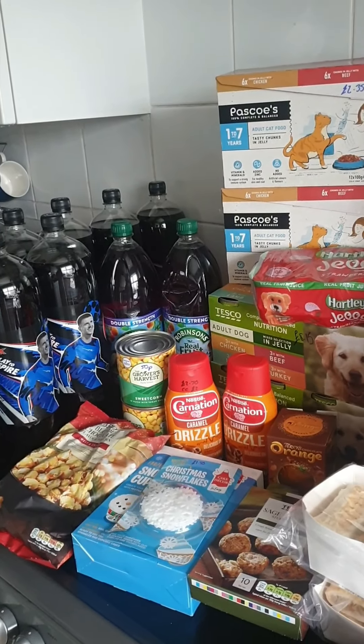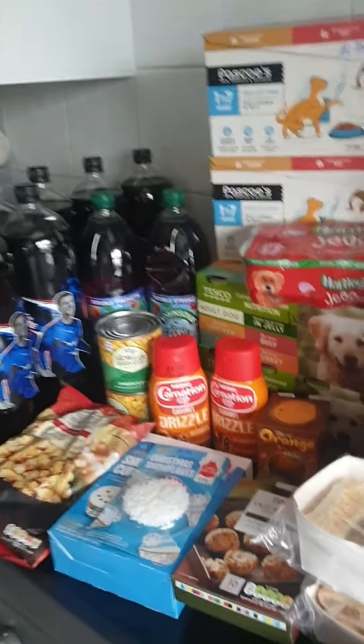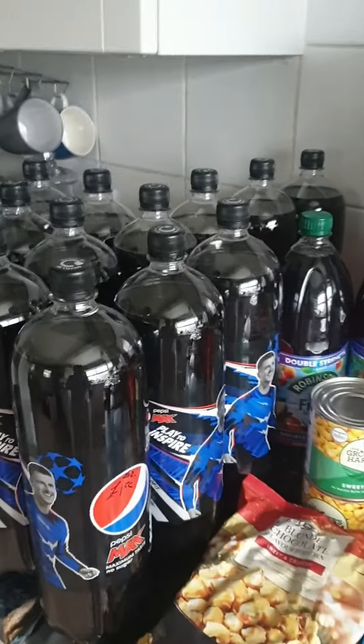That does sound a lot, but when I've got dog food, cat food, loo roll, over a month's supply of nappies for Nathan, and then Christmas bits, I don't think that's too bad. I've got all the prices written down and I'll show you at the end my meal plan for the week.